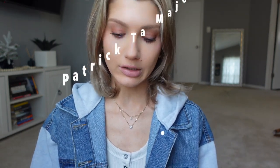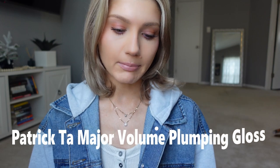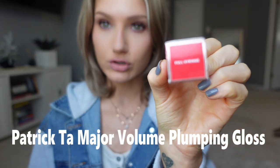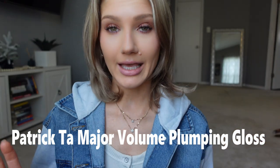Hey guys, welcome back to my channel. For today's video we are going to be reviewing the new Patrick Ta Major Volume Lip Plumping Gloss. I got the color Full Syringe, and I love lip plumpers so I feel like I have a pretty good idea of if they are good or not. I'm going to be rating this one to ten, doing a wear test, and checking in at the end of the night to give my final review.